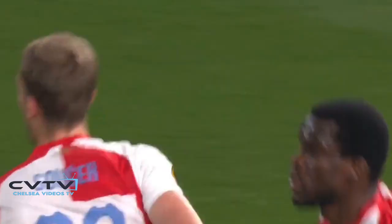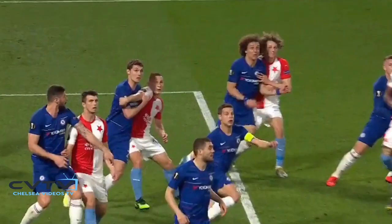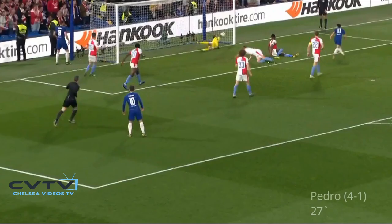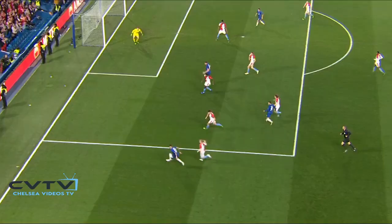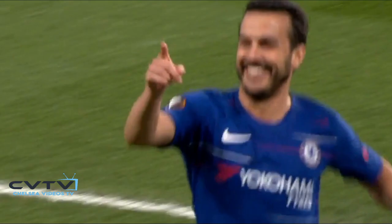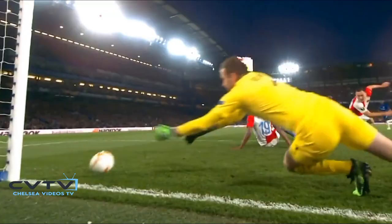Slavia Prague give their travelling fans something to cheer. Emerson to play it in to Giroud, blocked by the goalkeeper. And he's in again — Pedro — and Chelsea just go down the other end and score again. He doesn't miss from there. Hit the post last time from there, Pedro. This time he sticks it in the back of the net for his second.